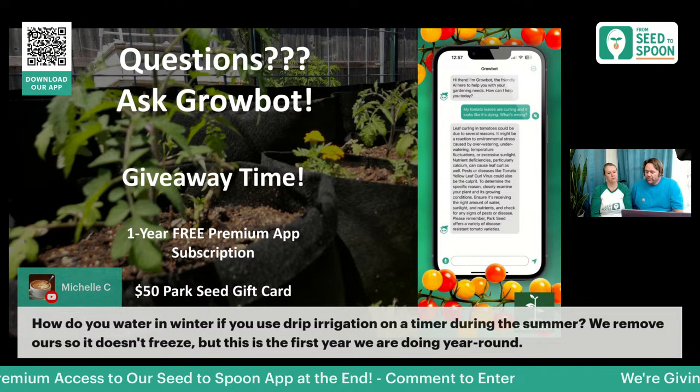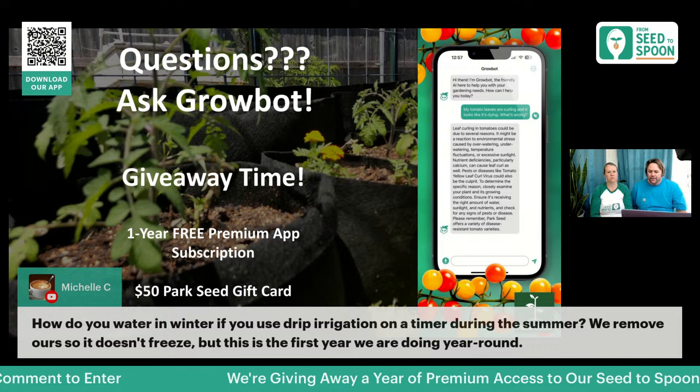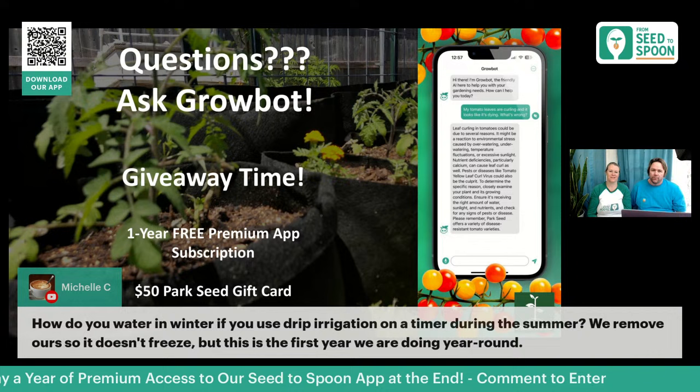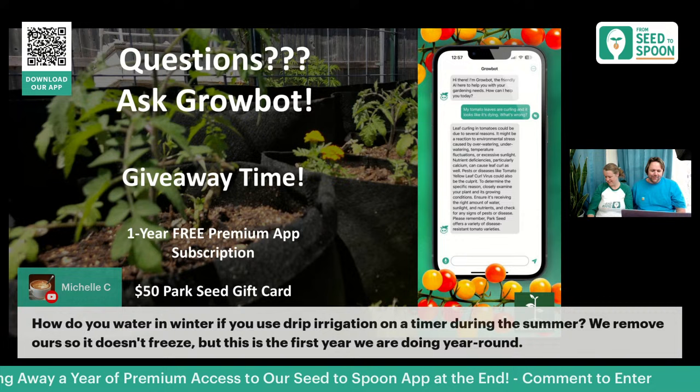For watering in winter, you unfortunately just have to hand water, but the good news is you don't need to do it nearly as often — usually every three to four weeks for us in Oklahoma. We also don't grow nearly as much in winter, so it's not overwhelming. There are also no weeds to deal with, which is a nice bonus.